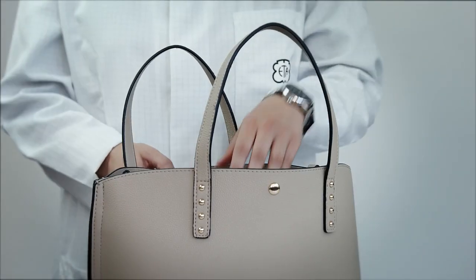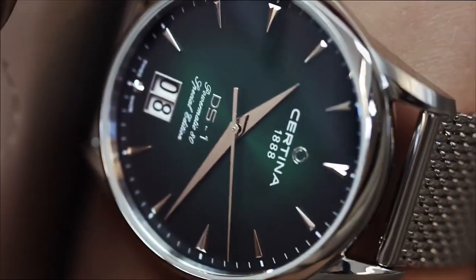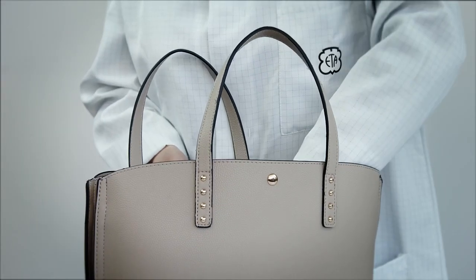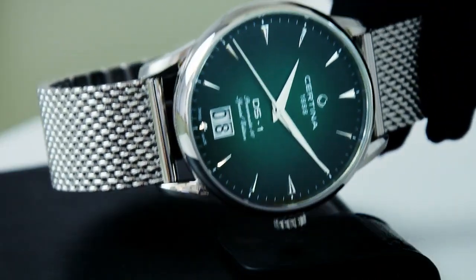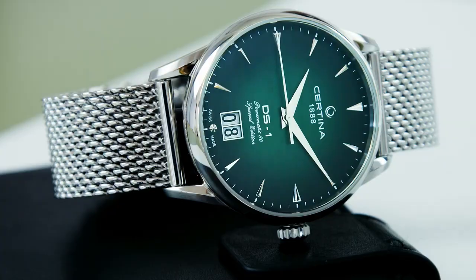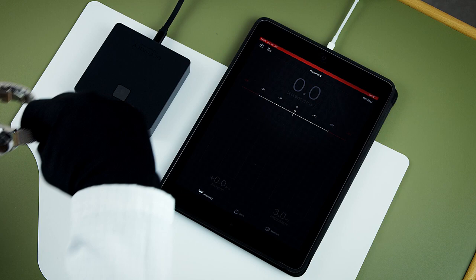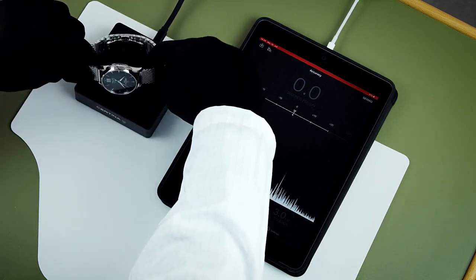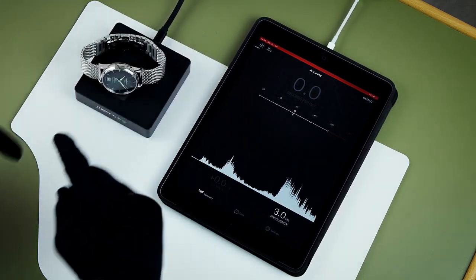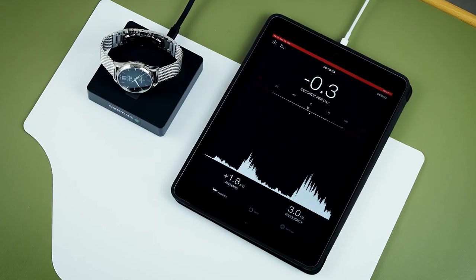Here's our handbag with a magnetic closure. Let's say our DS1 Big Date Powermatic 80 Special Edition is in contact with it, or maybe with a smartphone case. Our Certina DS1 Big Date Powermatic 80 Special Edition should now be magnetized. But on our accuracy measurement device, we see that it hasn't lost its accuracy at all — it wasn't affected by the magnetic closure of the handbag or the smartphone case.